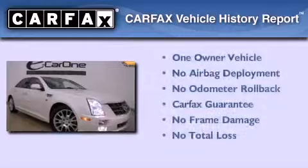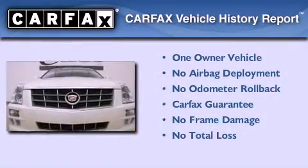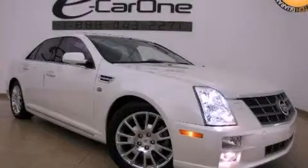This Cadillac has had only one owner, and it qualifies for the Carfax buyback guarantee. Contact us today and schedule your opportunity to see this vehicle in person.